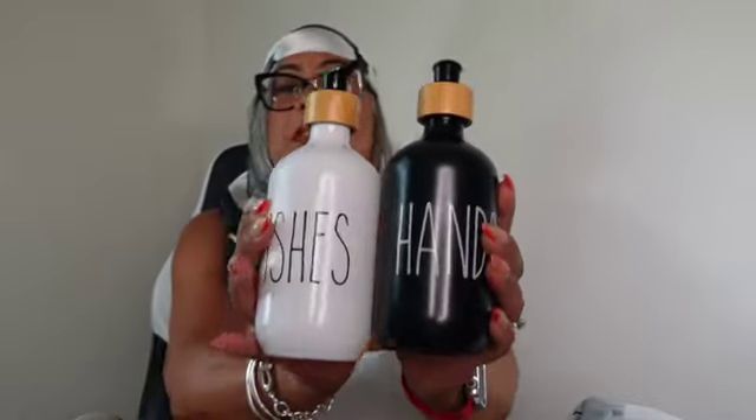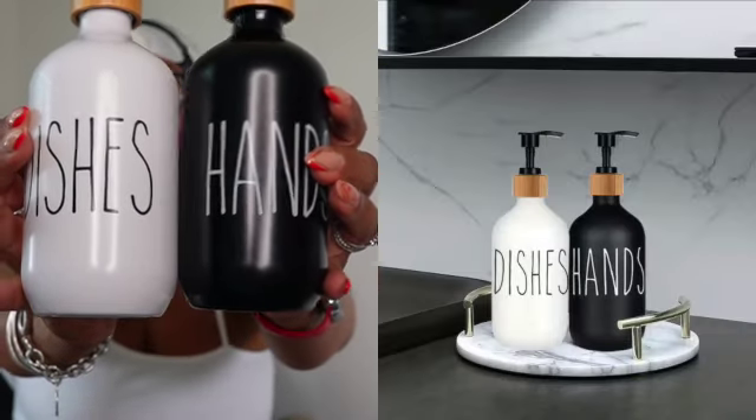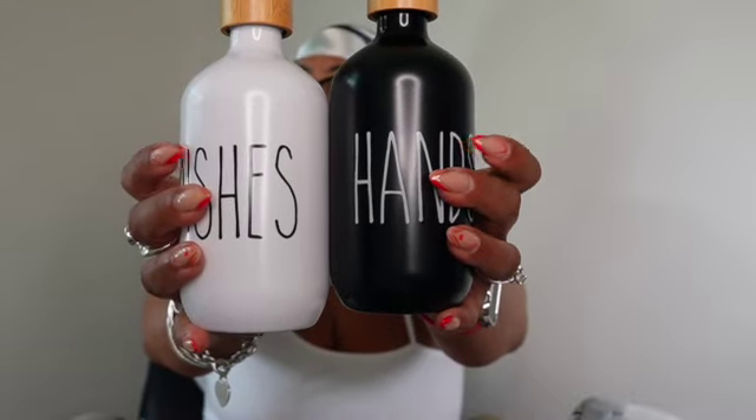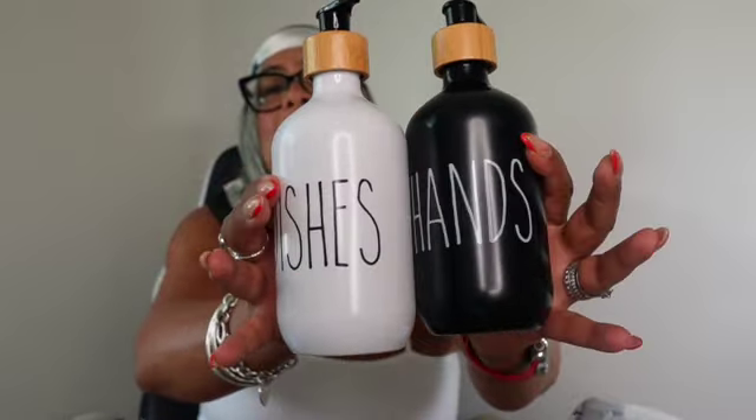There were some vultures flying by my house — had to chase those away! Anyway, the next item is a hand and dish soap dispenser set, this was $4.67. It's lightweight but the plastic is pretty sturdy, and the labels are already printed on the bottles, which is a nice touch. It's so aesthetically pleasing and I think it will look great in your kitchen.